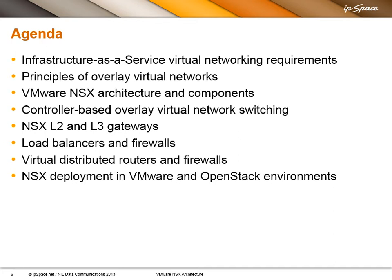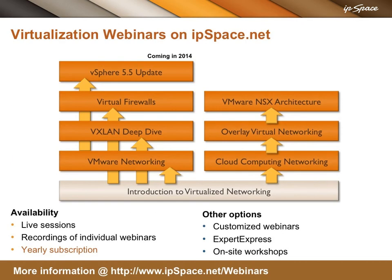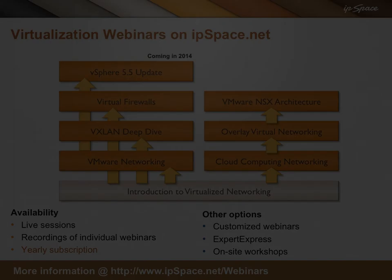So what are we going to cover today? First, we'll go through the requirements phase and then the principles of overlay virtual networking. Then we'll focus on NSX architecture components: how switching is done, how gateways are done on both layer two and layer three, how NSX integrates load balancers and firewalls, what distributed routers and firewalls are, and finally how you can deploy it in both VMware and OpenStack environments. To find other virtual networking, data center, and cloud networking webinars, visit ipspace.net.